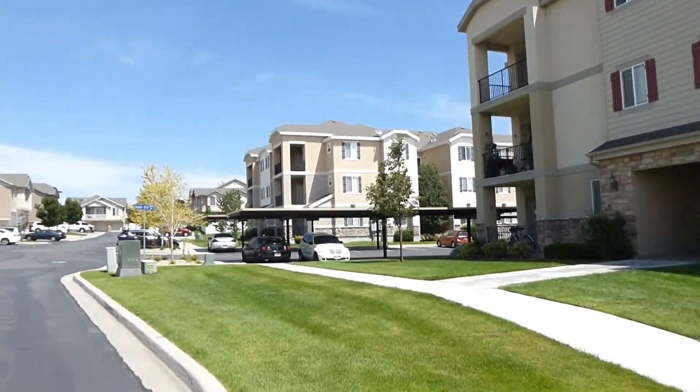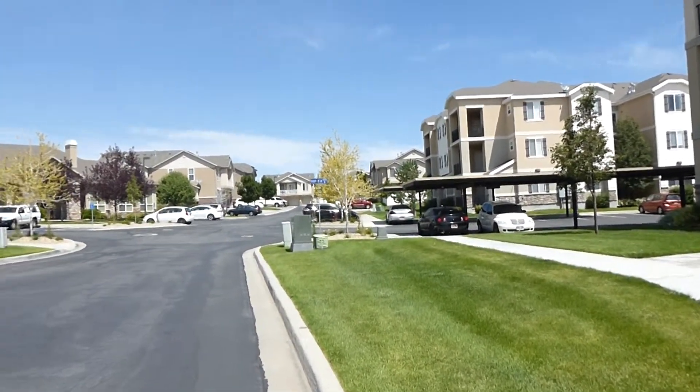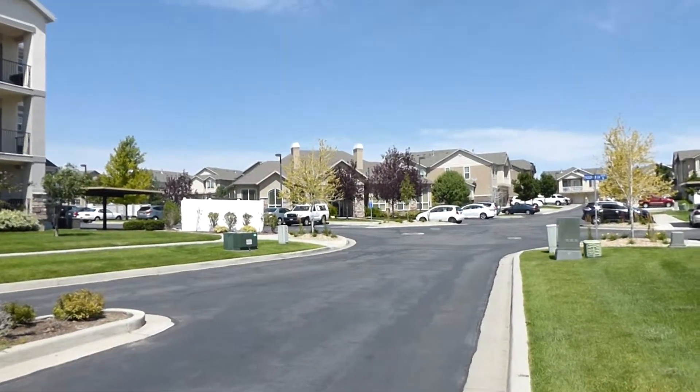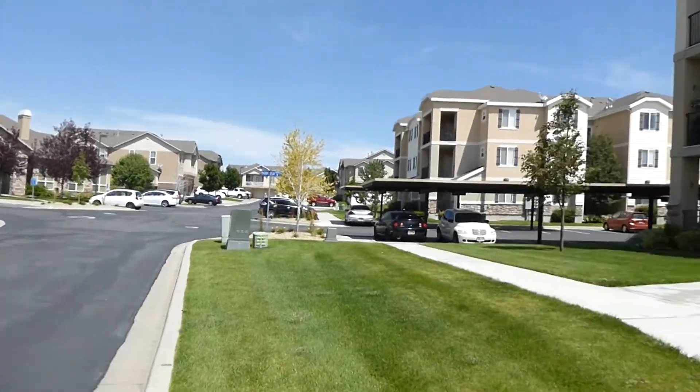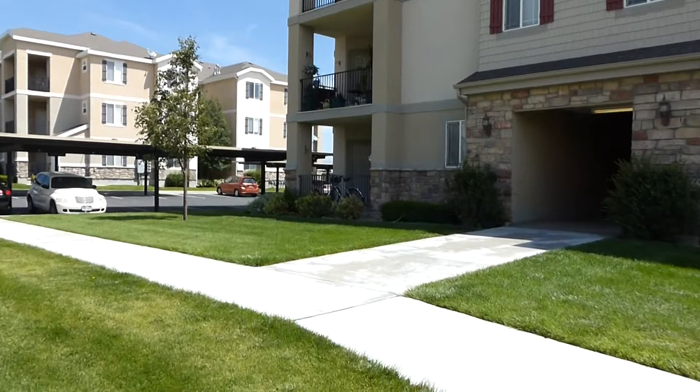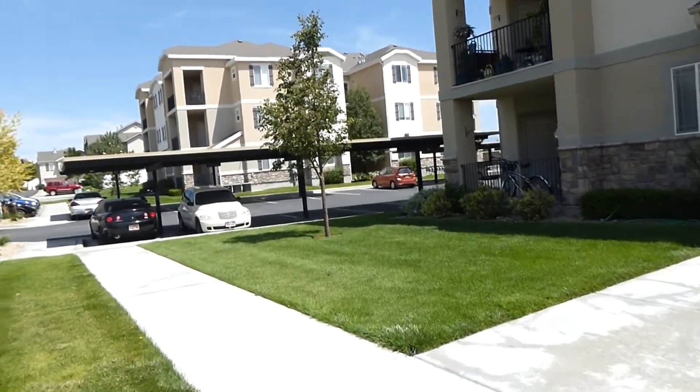I'm just gonna take a quick look here at the development, and you can see right over there is the clubhouse with the exercise room and the pool. It's about 70th South and 63rd West.